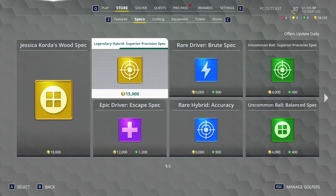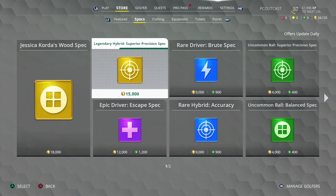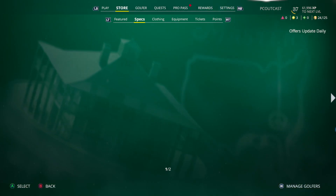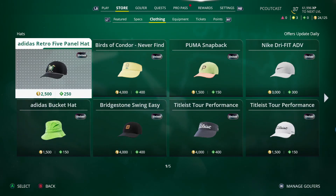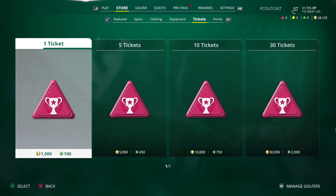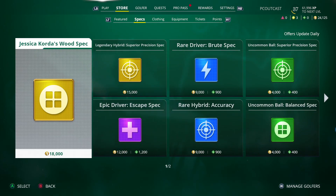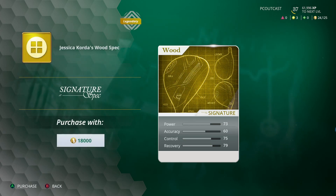Hey guys, welcome back to more PGA Tour. I just realized we actually have enough points to get either a wood re-spec, Jessica Corda's wood spec, or legendary hybrid superior precision spec. There's also clothing, but equipment and tickets require real money. Let me see what this spec does - power, accuracy, control, recovery.